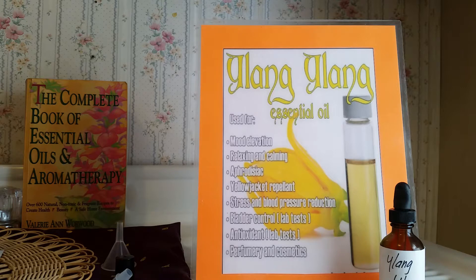You just inhale it or spray it. It fights diabetes, is a digestive aid, and can be used by smelling or by topical use. Let's see what we can do with this Ylang Ylang.